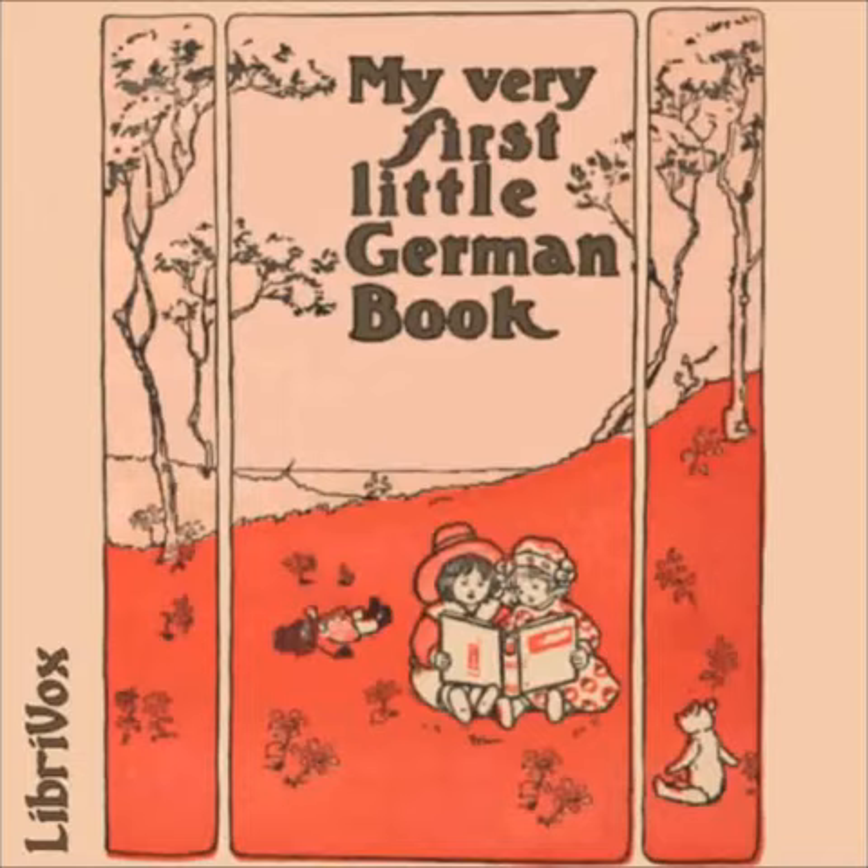Dreiundzwanzigste Übung — Das kleine Mädchen das immer weint — The Little Girl Who Is Always Crying. Warum weinst du, Gretchen? Why are you crying, Maggie? Bist du etwa krank? Are you ill? Nein, ich weine, weil ich meinen Hund verloren habe. No, I am crying because I have lost my little dog. Weißt du vielleicht, wo er steckt? Do you know where he can be? Seit gestern Abend habe ich ihn nicht mehr gesehen. Damals war er unter dem Tisch eingeschlafen. I have not seen him since last night. Then he was asleep under the table. Hilf mir bitte, ihn wieder zu finden. Please do help me to find him.